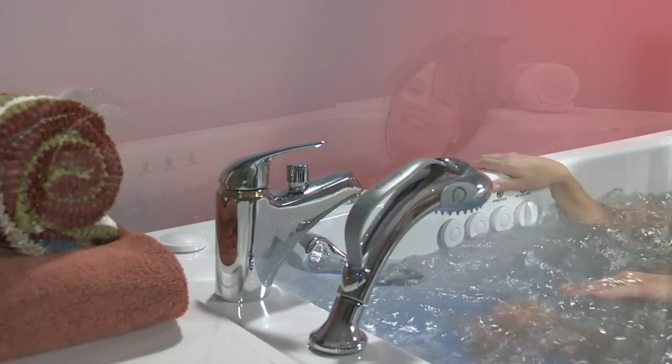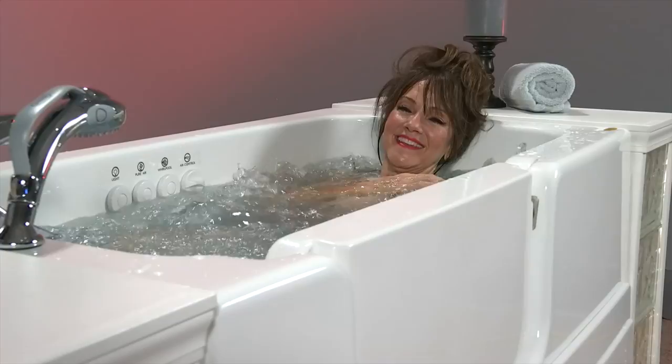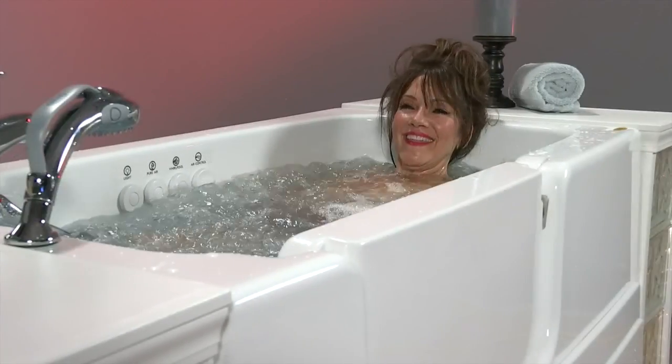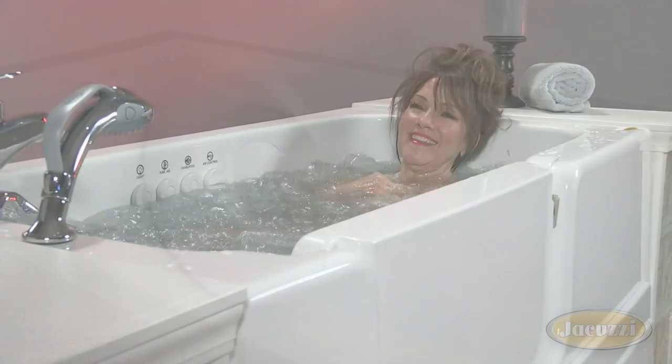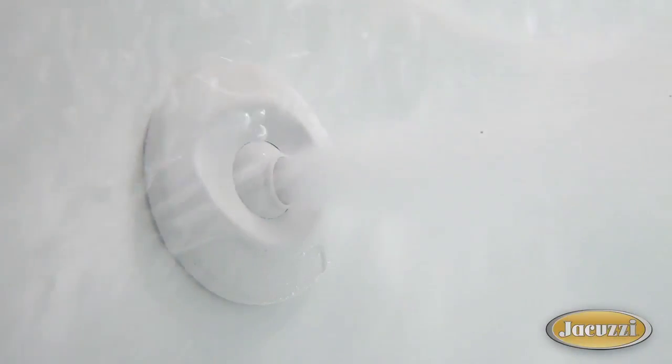Sleek and updated, we've kept both ergonomics and aesthetics in mind. We built the bathtub around the experience, and it's that detail that our customers feel the most.